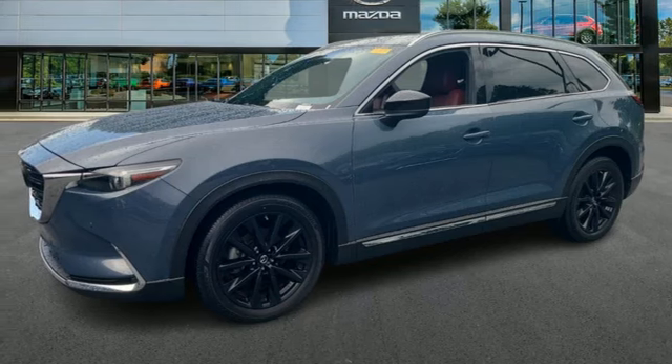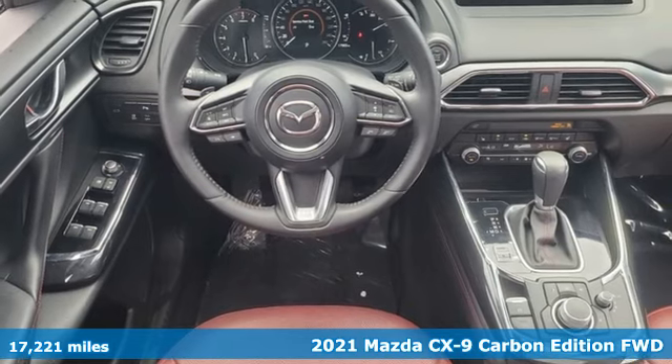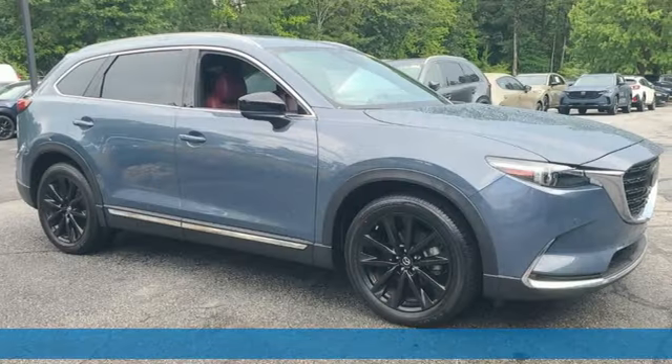It's a 2021 Mazda CX-9. With Mazda, driving is what matters most. And get ready for an impressive combination of features.